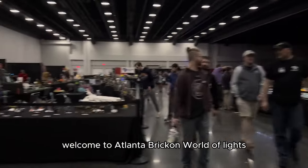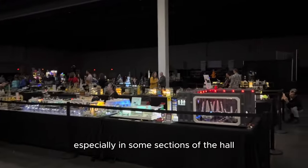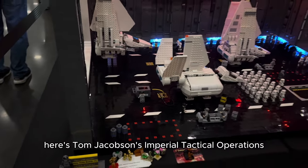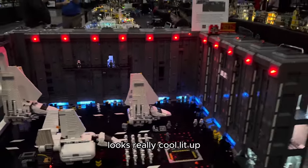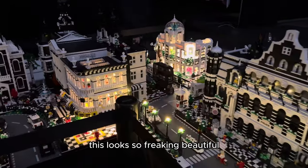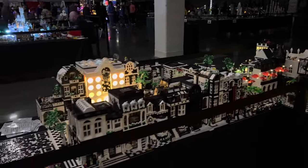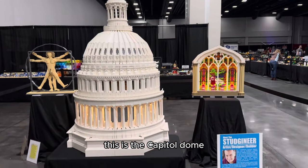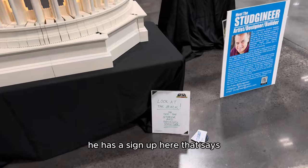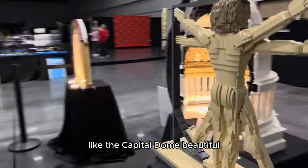Welcome to Atlanta Brick Con World of Lights! It's not fully dark in here but it is much more dim, especially in some sections, so we can take advantage of seeing all the beautiful lights on the displays. Here's Tom Jacobson's Imperial Tactical Operations lit up — looks really cool. As promised, Belleville at night lit up does not disappoint. This looks so freaking beautiful. This is the Capitol Dome — the builder is the Studgeneer, Mark Laura. He has a sign that says look at the back to see the interior and building structure. It's modeled exactly like the Capitol Dome.